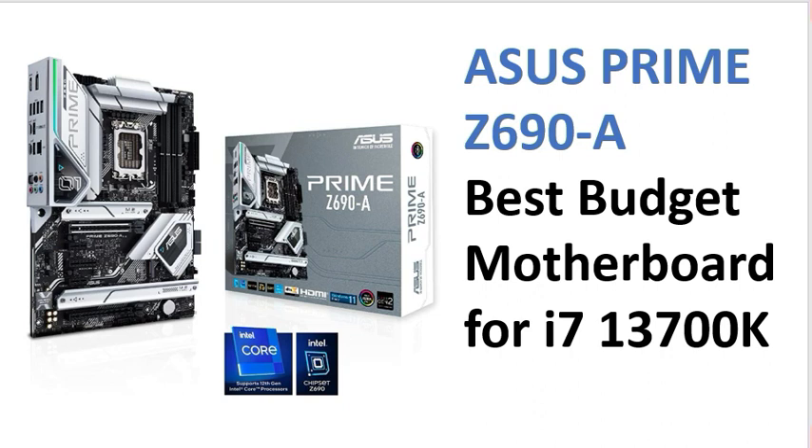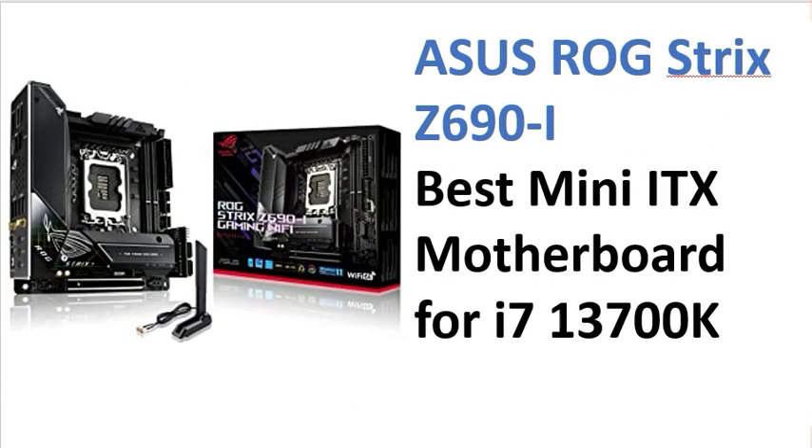Seventh is the best budget and mini option on the list — the ASUS ROG STRIX Z690-I. This is the best mini ITX motherboard for the i7 13th generation.